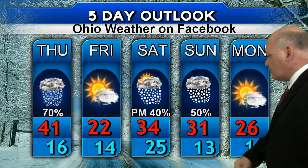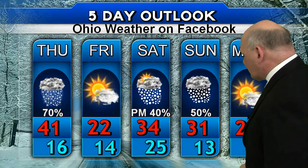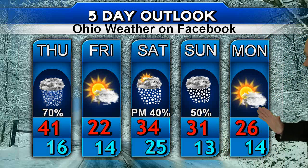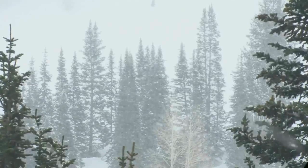Friday the cold front is through and cold air returns — a high of 22. Then Saturday we have a storm system developing in the deep south. Precipitation will overspread Ohio in the way of light snow showers Saturday evening, with a 40% chance of that precipitation. Sunday will be on and off snow showers until late afternoon, with clearing and temperatures dropping off once again on Monday.